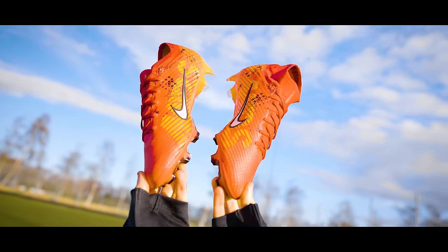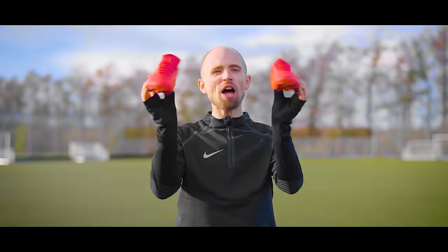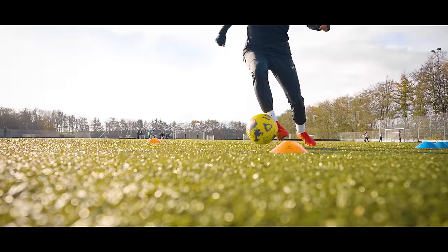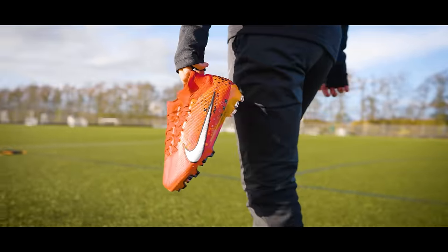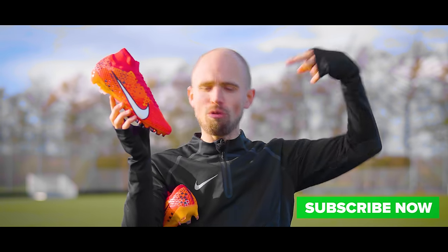This is the Nike Mercurial Dream Speed 7, which not only looks really cool but also has a rather cool story to tell. Today I'll slap these on my feet and show you what they look like in action, and at the end I'll also rank them up against all the previous MDS models. And by the way, if you want to buy them right now, the link's right up there or in the description.